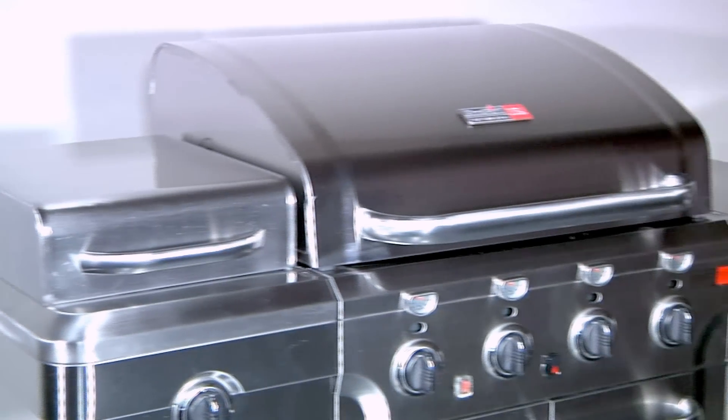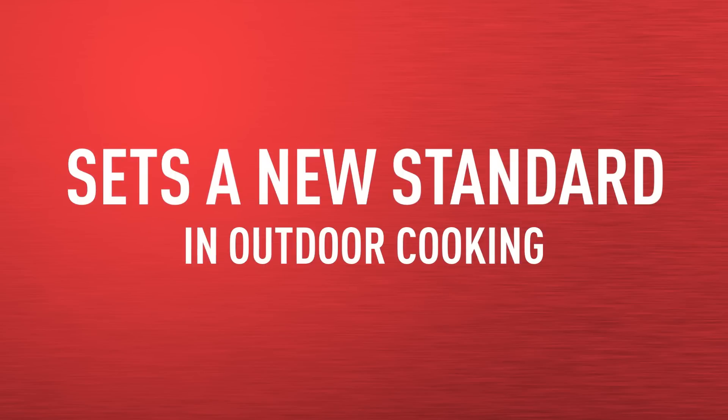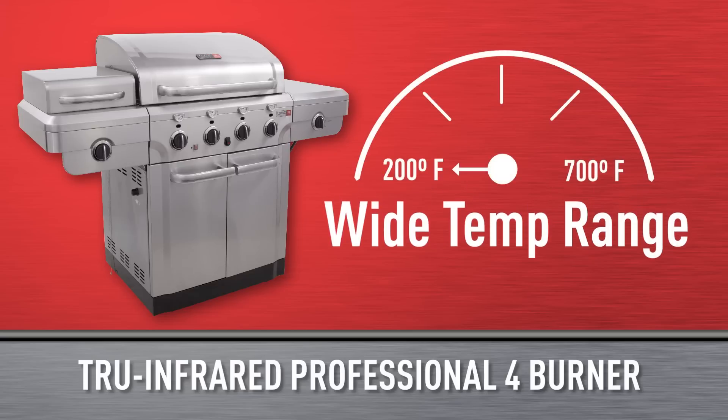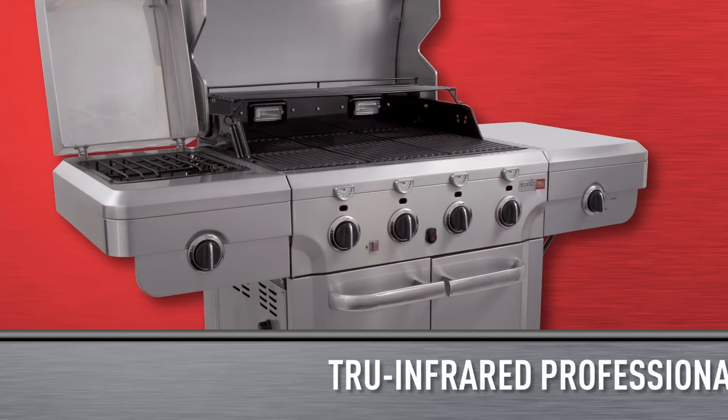The Charbroil True Infrared Cooking System is unique to Charbroil and sets a new standard in outdoor cooking. The professional four burner grill boasts a wide temperature range from low and slow cooking temperatures around 200 degrees up to hot and fast temperatures around 700 degrees. The patented design allows faster cooking time,